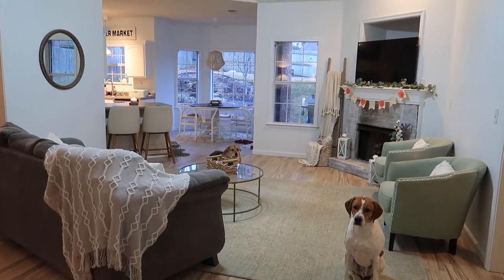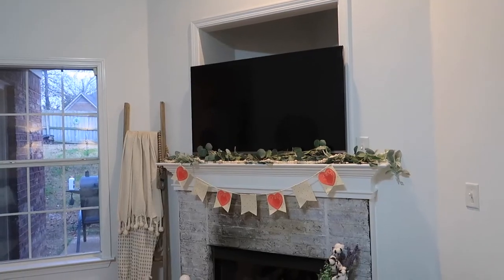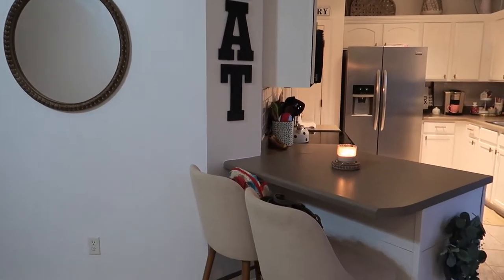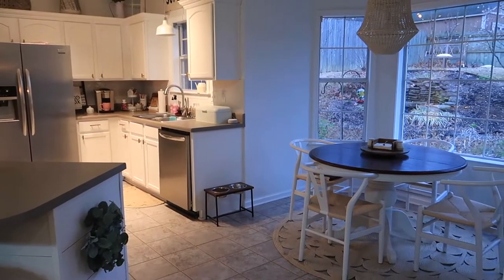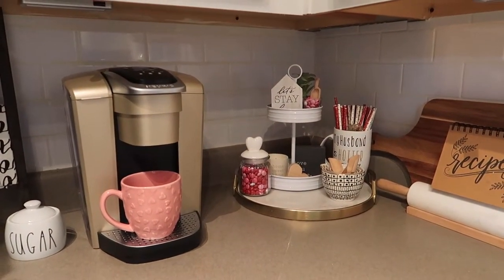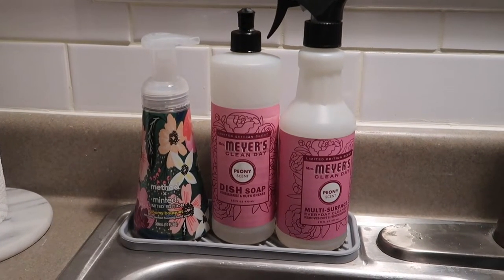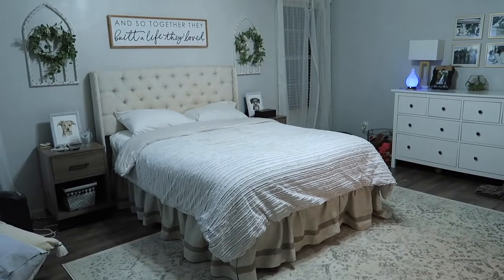My house is now all clean and decorated for Valentine's Day. I still have a few things to do, like repainting my brick fireplace because the heat has kind of burned the paint off and it looks really dingy. But I love the way my coffee area and my hutch turned out, and I hope you guys like it too. I hope you enjoyed this video — seeing how I decorated for Valentine's Day and how much I got done cleaning today. Please subscribe and give this video a thumbs up, and I will see you in my next video. Bye!